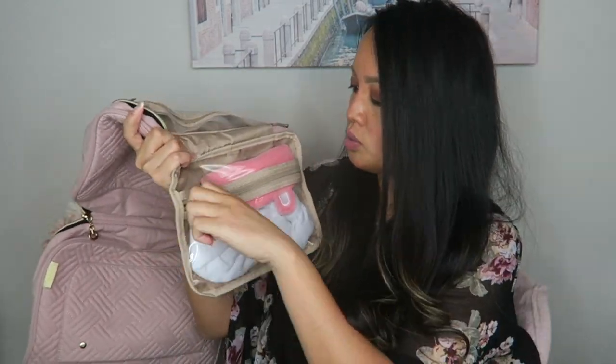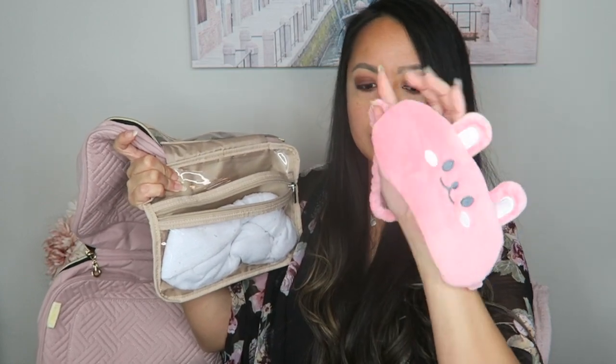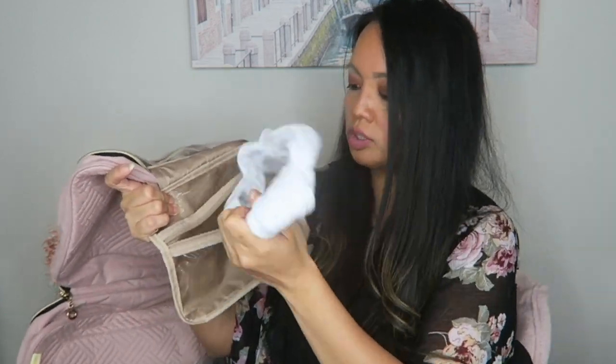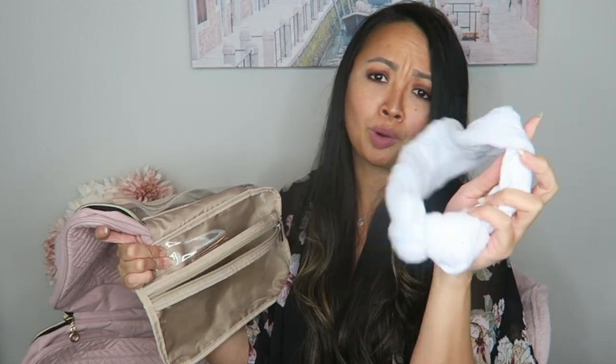The very last compartment has my sleeping eye mask — super, super soft, a must-have when you travel. I also have my hair turban that I've had for about a year and need to replace soon, but it still works great so I'm keeping it around a little longer.